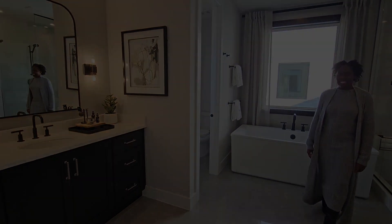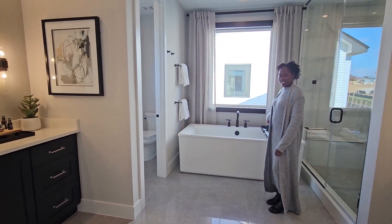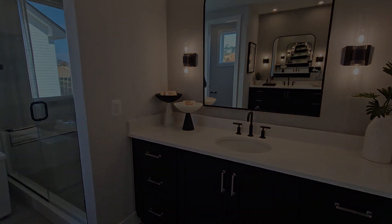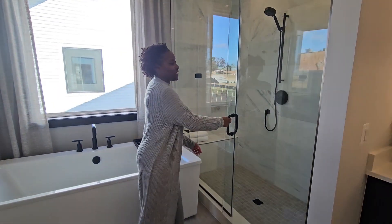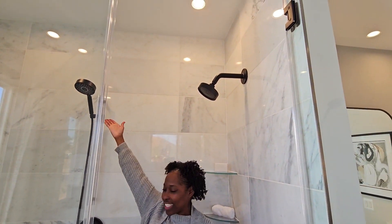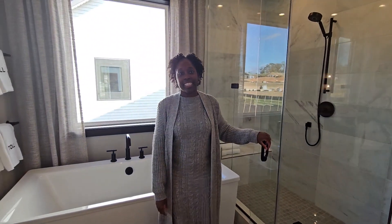I also wanted to point out that the large flex space on the main level is perfect for working from home, or can be used as a first-floor bedroom for multi-generational living. And as you see in this beautiful shower, there are two shower heads — a lovely feature — along with a sitting area and a linen closet.